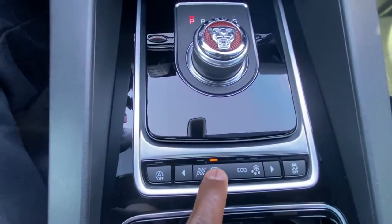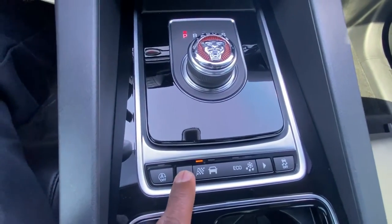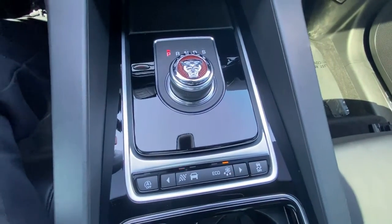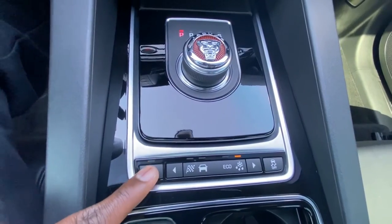Over here you've got your different modes you can choose between. You've got dynamic, normal, eco, rain, ice, and snow. You can toggle your traction control on and off, and you can toggle your auto stop on and off.